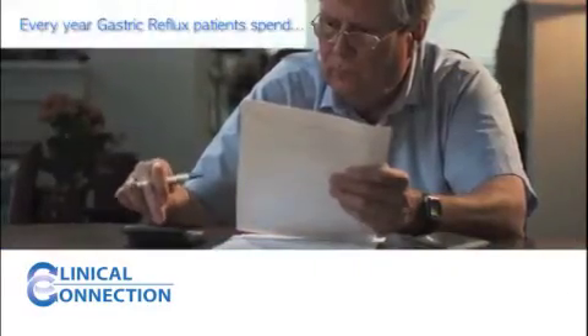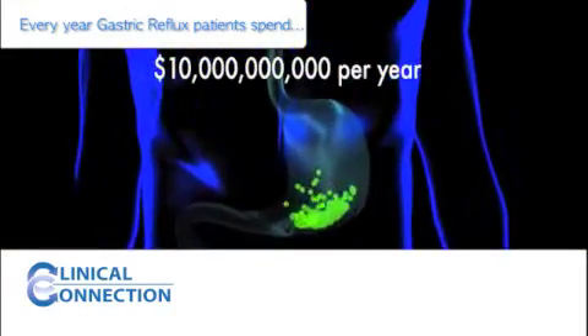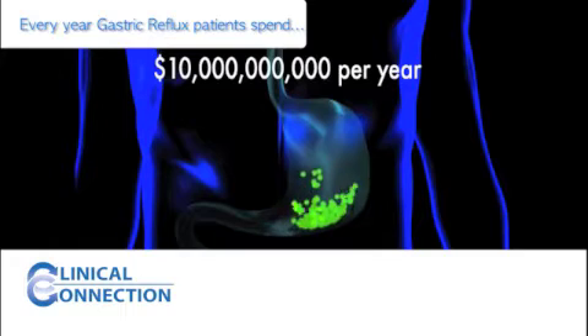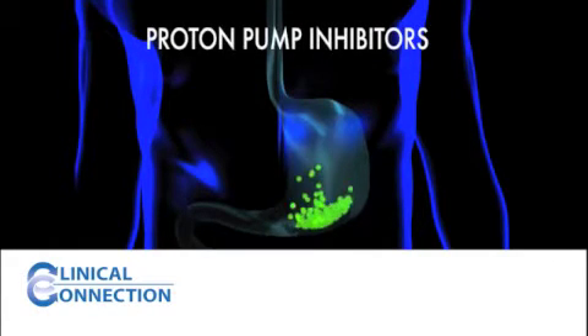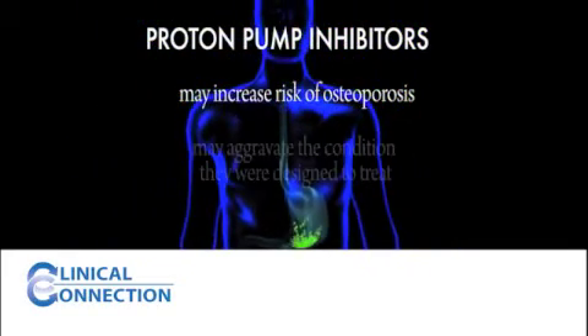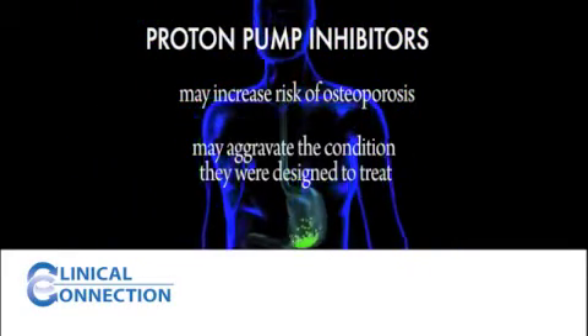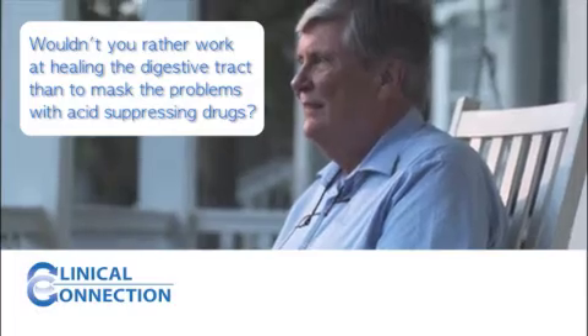Every year, gastric reflux or GERD patients spend $10 billion treating their symptoms, often unnecessarily. Furthermore, use of these common proton pump inhibitors has been shown to increase your chance of getting osteoporosis. In some cases, these drugs may actually aggravate the condition they were designed to treat. Wouldn't you rather work at healing the digestive tract than to mask the problems with acid-suppressing drugs?